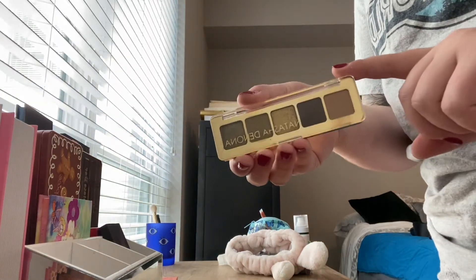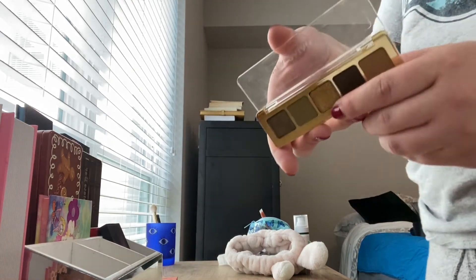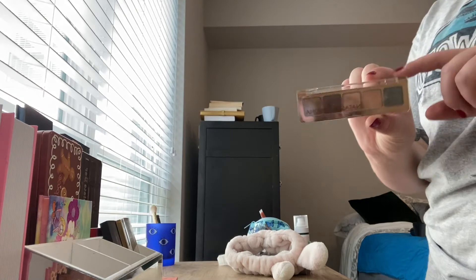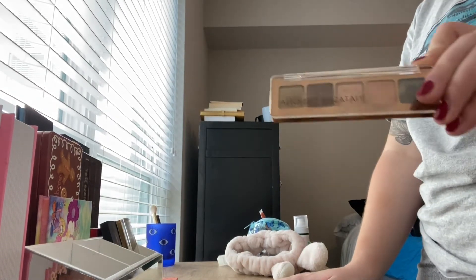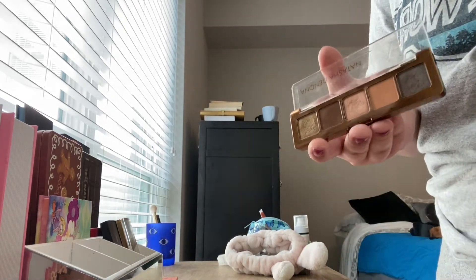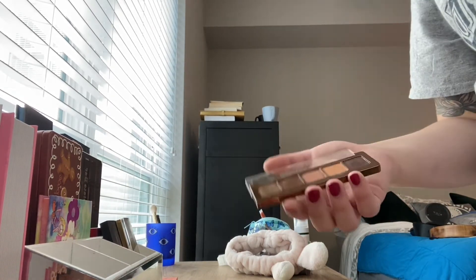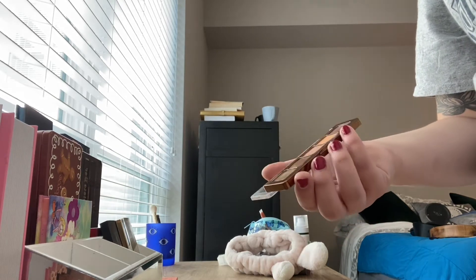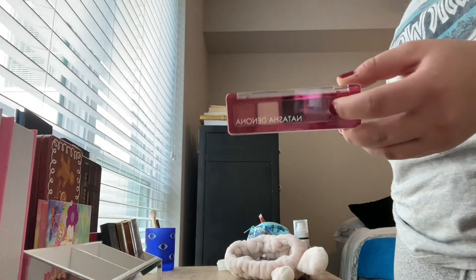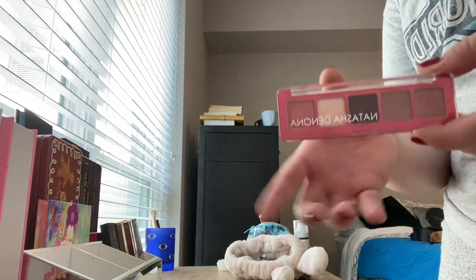I also have the Natasha Denona Mini Gold Palette — really pretty colors in here. I love this middle shade. This shade is also really pretty — it's called Lodge. And then continuing the Natasha Denona Mini Palettes, this is the Mini Star. I love this palette — I think I would rather have this one over that one if you have to decide. I really like the Minis because they are a fraction of the price of the full ones, and you still get to experience a little Natasha Denona. And then I have one more Mini Natasha Denona — this was actually gifted to me by the Tallahassee Symphony Orchestra staff. And this is called the Mini Love Palette.